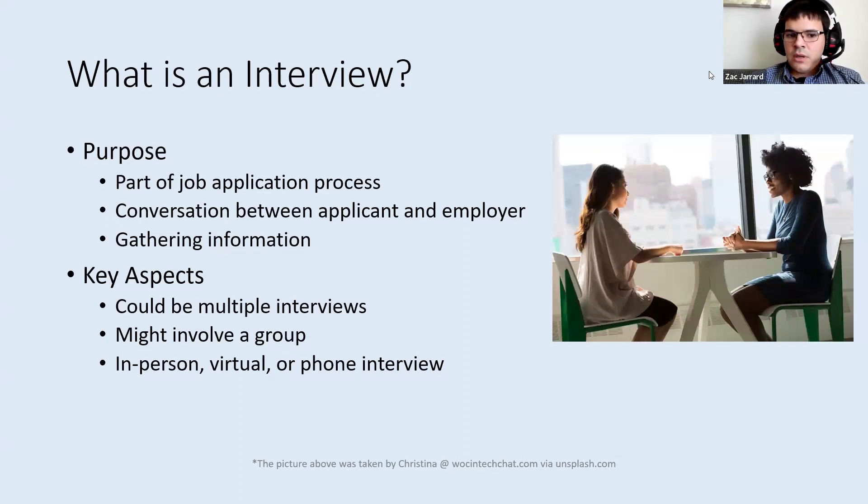Some key points to think about in terms of interviews: depending on the role you're applying for, there might be multiple interviews you have to do, especially if it's a higher level position at an organization. There's a chance that you might be interviewed by a group — maybe two people, maybe up to four or five — representing different functional areas. The interview modality could vary. You might have an in-person interview, a virtual one over Zoom or another virtual conferencing tool, or even a phone interview. Phone interviews aren't as common today, but they still could occur.